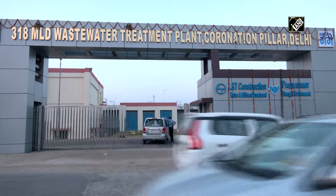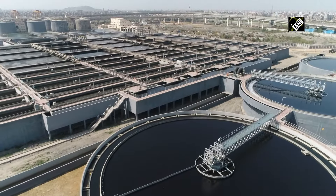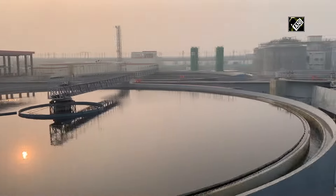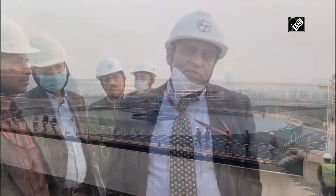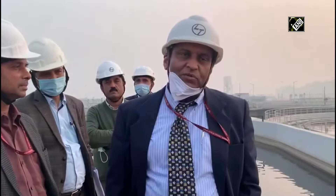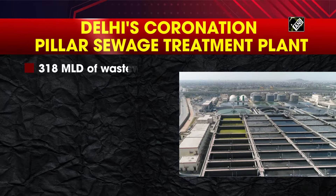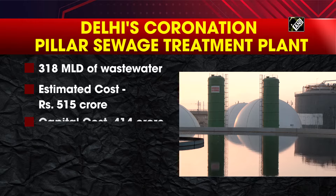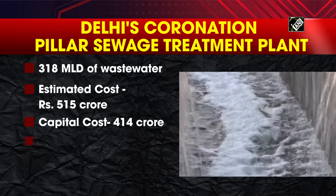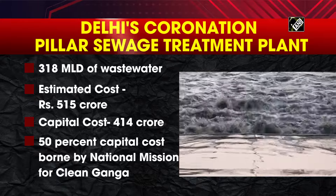The National Mission for Clean Ganga has initiated setting up of sewage treatment plants across the city. One of the biggest STPs, the Coronation Pillar Sewage Treatment Plant in Delhi, was recently visited by senior officials from the National Mission for Clean Ganga to take stock of the ongoing construction work. This STP will treat 318 MLD of waste water at an estimated cost of Rs. 515 crore, out of which Rs. 414 crore is the capital cost. 50% of the capital cost is borne by the National Mission for Clean Ganga.